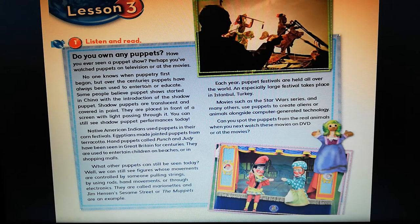Jim Henson's Sesame Street and the Muppets are an example. Each year, puppet festivals are held all over the world. An especially large festival takes place in Istanbul, Turkey. Movies such as the Star Wars series and many others use puppets to create aliens or animals alongside computer-generated technology. Can you spot the puppets from the real animals when you next watch these movies on DVD or at the movies? So as you see, this passage is about puppets.